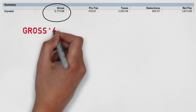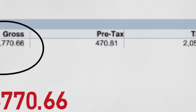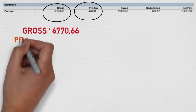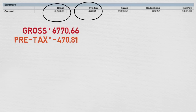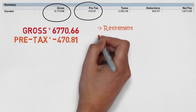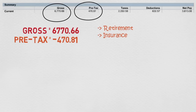So gross income is $6,770. From that, $470 goes to pre-tax deductions. This means the $470 gets directly subtracted from my gross income before the government takes its share. These $470 cover two main things: my retirement fund, known as 401k, and my insurance — dental, vision, and health insurance. This leaves me with $6,300.